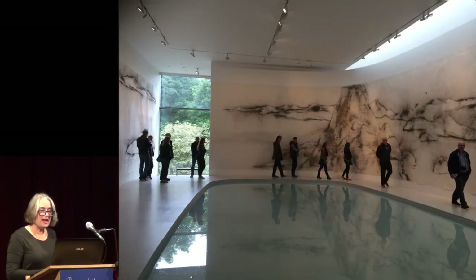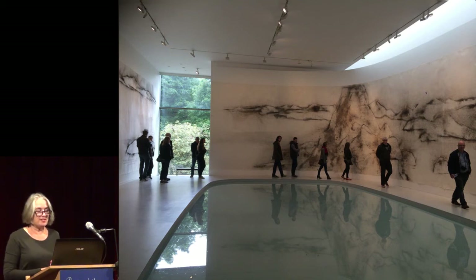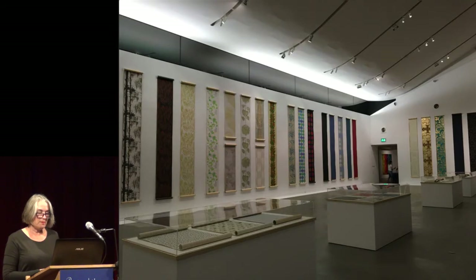Our new landscape gallery is essentially a simple white box that we can adapt in many ways. And as the Whitworth never does anything by halves, for the first exhibition we created a lake reflecting the Chinese landscape drawings on exhibition. Having increased public space by 100%, we are able to accommodate our growing audiences and to show more of our collection.